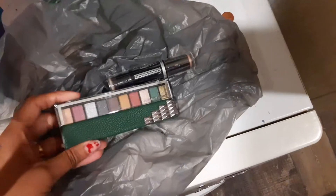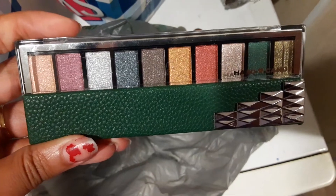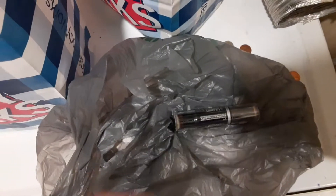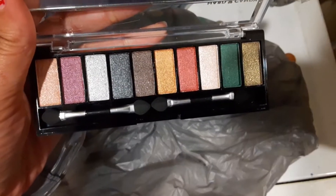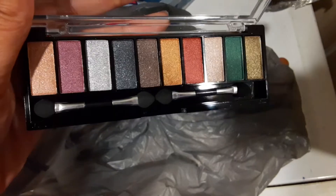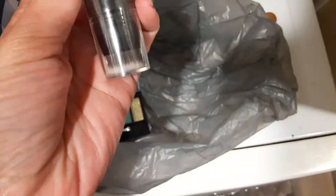The next two things I picked up are both makeup items that I plan on using today, and I think both of them are by Hard Candy. So this first one is a Hard Candy eyeshadow palette — it's really nice, and I definitely know that Hard Candy is more than one dollar. These are really pretty; I don't know if you guys can see the shimmer but they look really pigmented. I can't wait to try these out today.